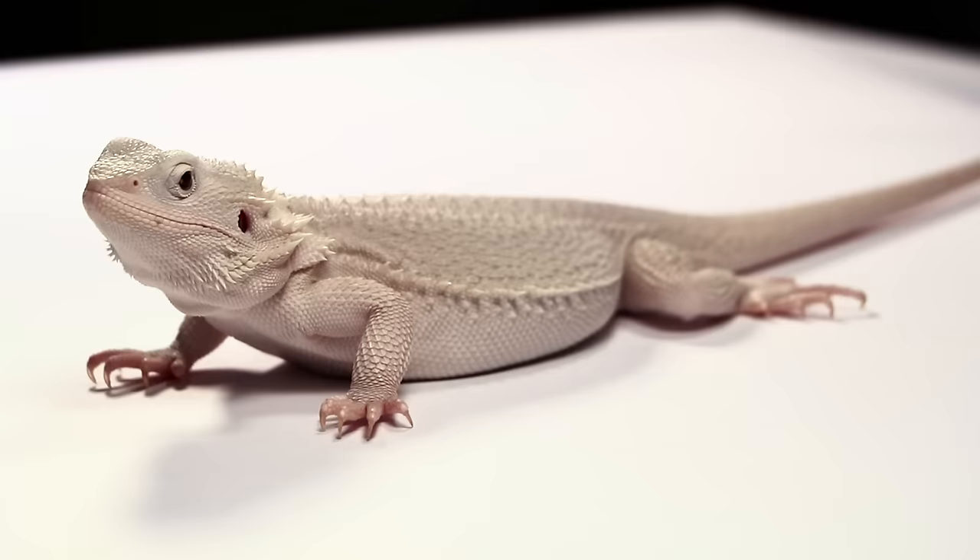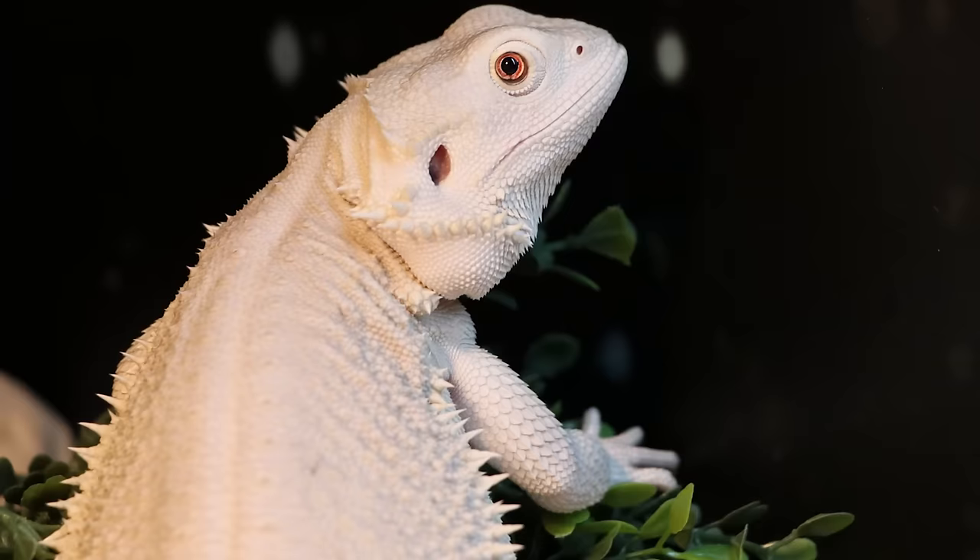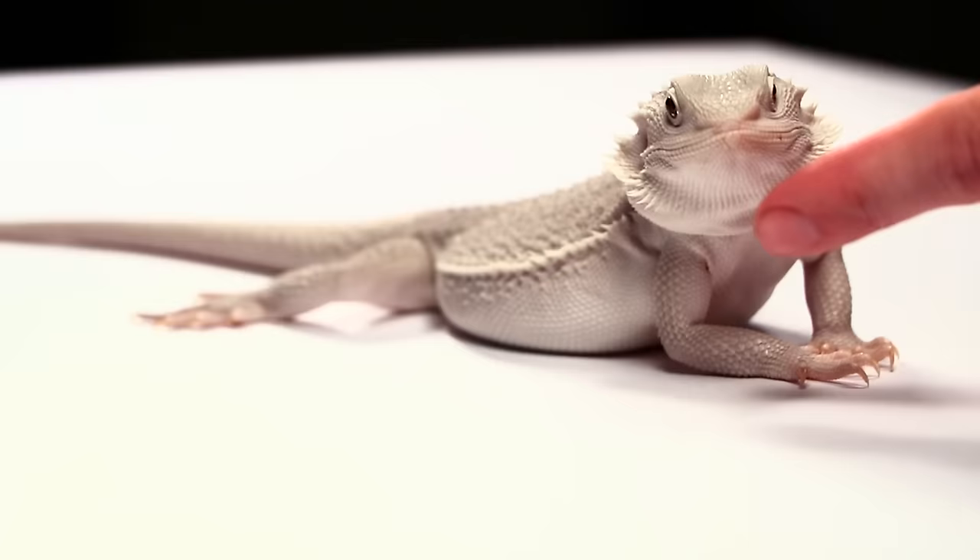The last visual morph we will talk about is the zero morph. These dragons are completely colorless and patternless. Most zeros look silver or gray, while hypo zeros can look paper white. This is one of the newest genes that breeders just started working with and is quickly gaining a lot of popularity.